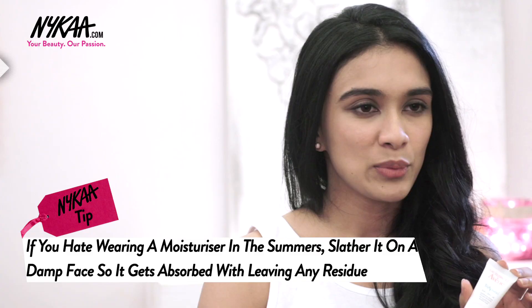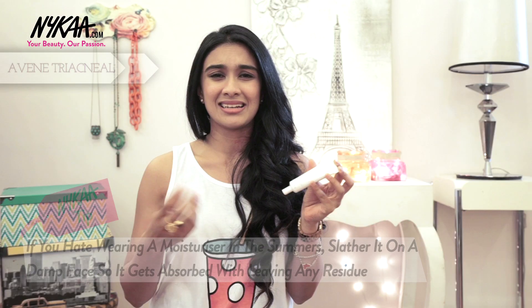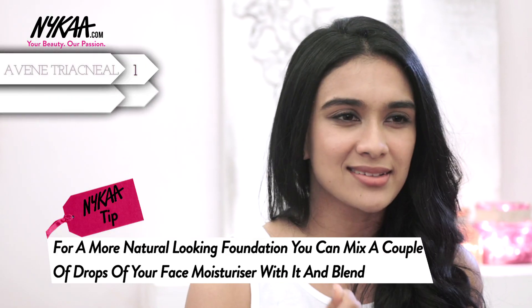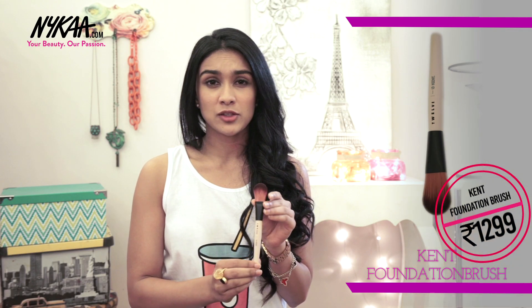I'm headed for a movie and I'm gonna show you how I use these budget buys to create my very own fun movie look. First up, we have a moisturizer by Avene, which is actually really perfect for those of you who have acne-prone skin and scarring — really ideal for that. Next, there's this lovely mousse by Lakme, which is not as dry as powder foundation but not as oily as liquid foundation, so it's just perfect and it blends into your face really nicely.